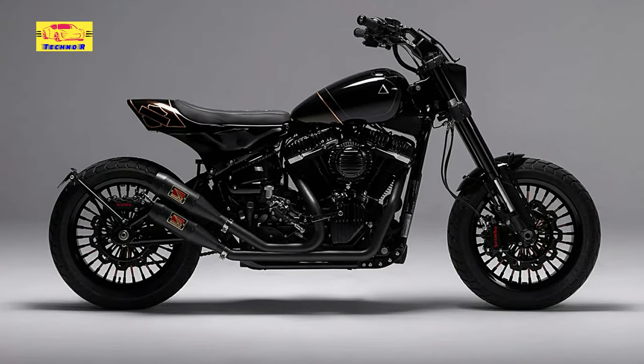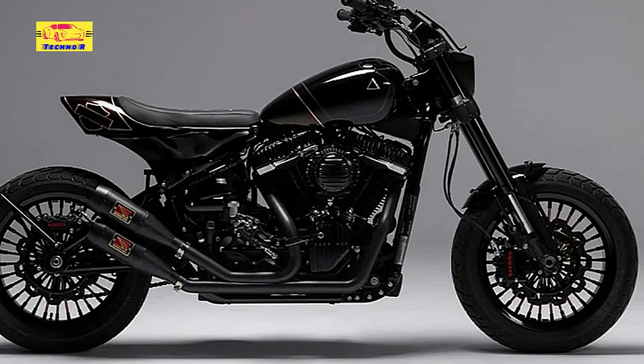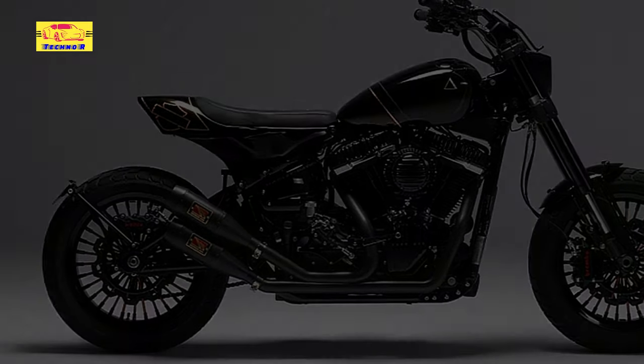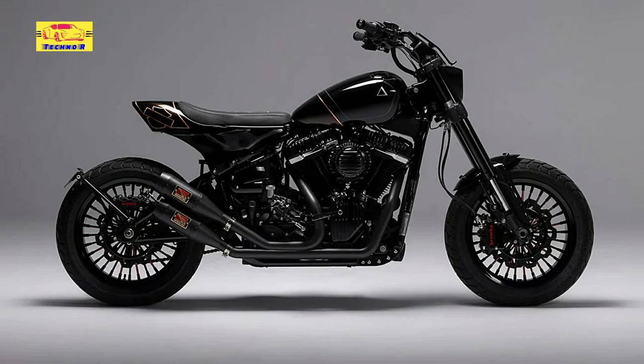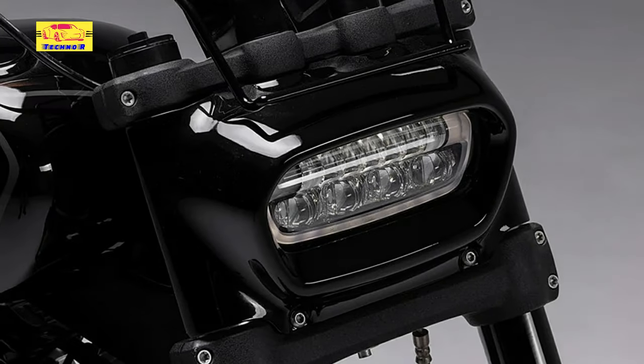Enhanced stopping power is made possible by a mixture of Brembo and Lindel brakes componentry, including radial calipers and premium rotors. With the unsprung sector taken care of, the following step saw the Fat Bob's forward-mounted foot controls replaced with mid-set substitutes from Performance Machine, offering a much more suitable riding position for Phil's off-road outings.